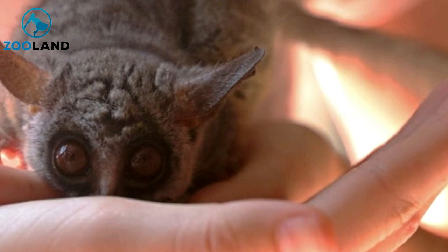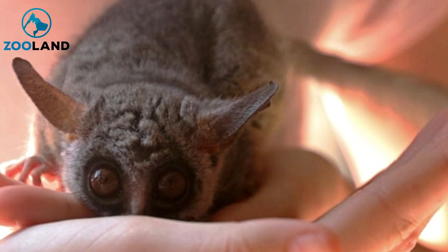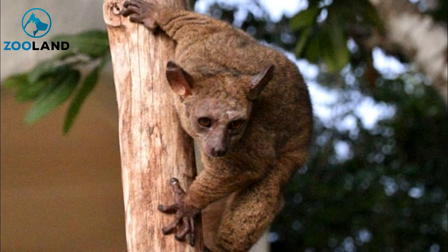Fortunately, his plan worked, and Nyshens was able to reunite the animals quickly and safely. He said the memory of the unexpected situation was something he would have forever.